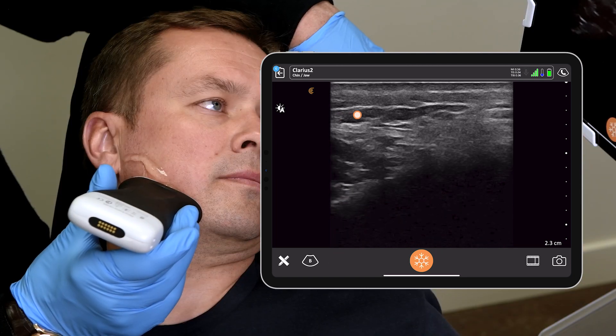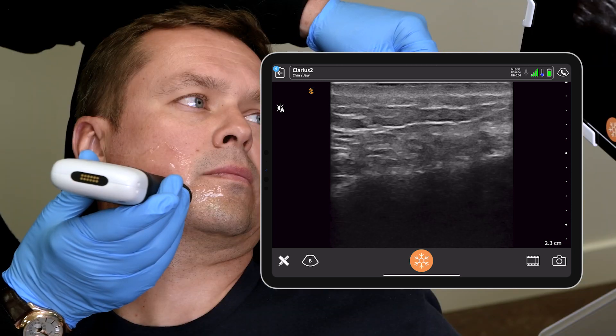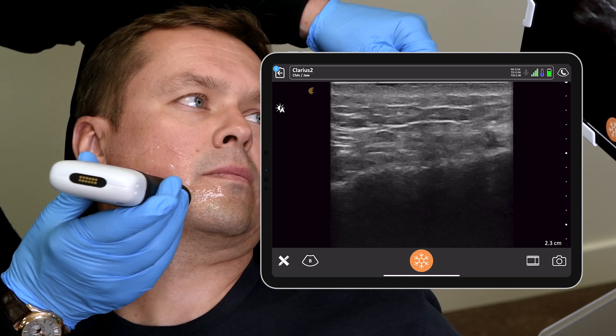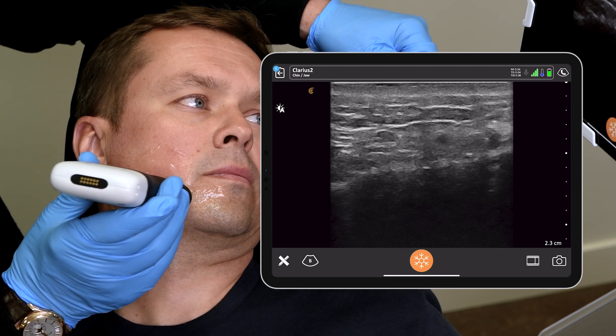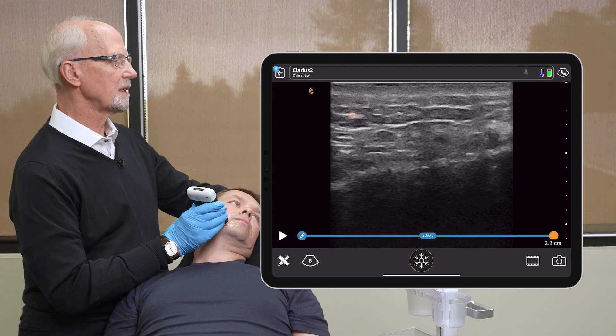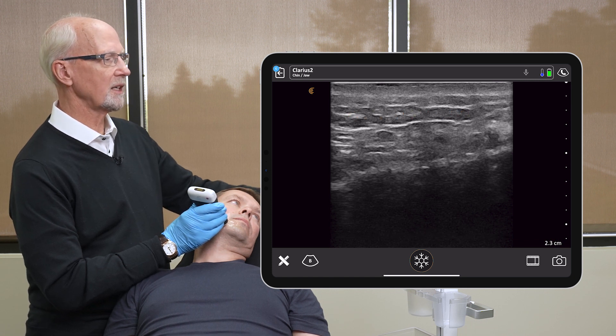So now we're looking at the platysma, which is more easily seen in men than in women. We're seeing the platysma very well here in the immediate freeze. Subdermal plane, really bounded on either side by a fascia.